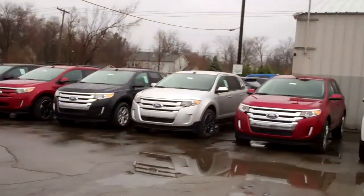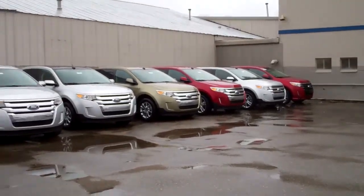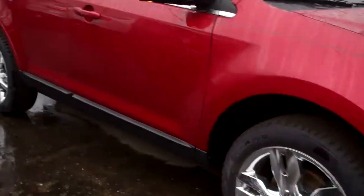Hi Wayne, Donna here from Skelnick Ford, where we have a huge inventory of the Ford Edge, some fantastic rebates and incentives. I'm going to show you the interior of this ruby red metallic with chrome wheels. Whether you're leasing or buying, it's a great time to get into an Edge.